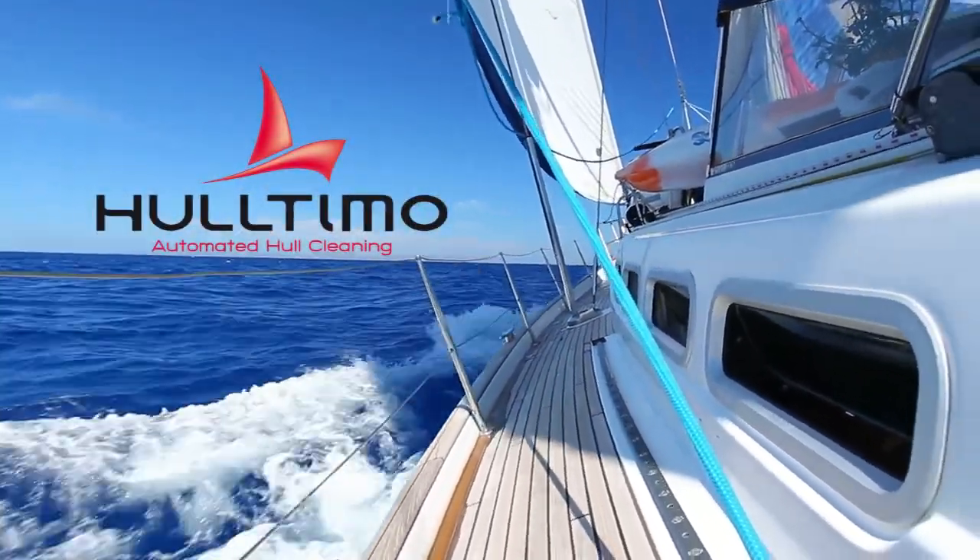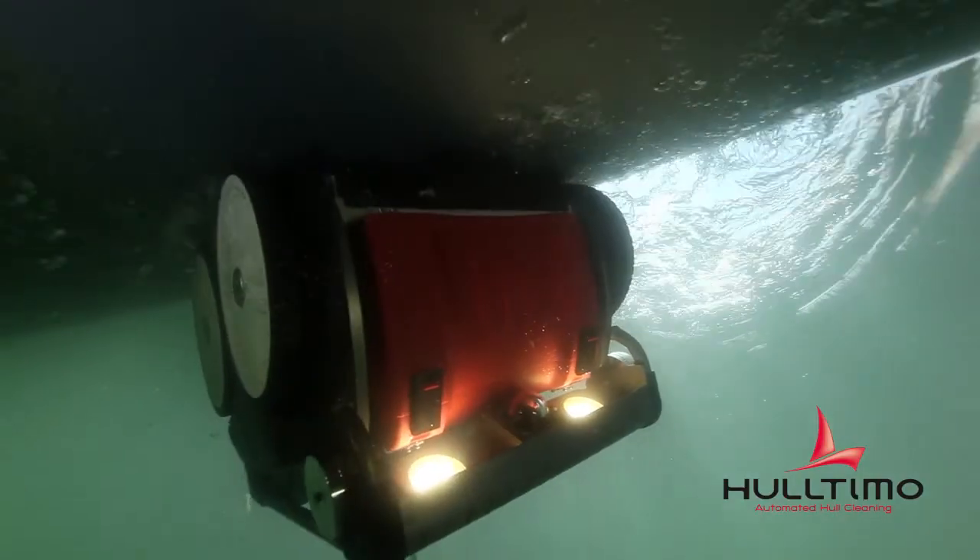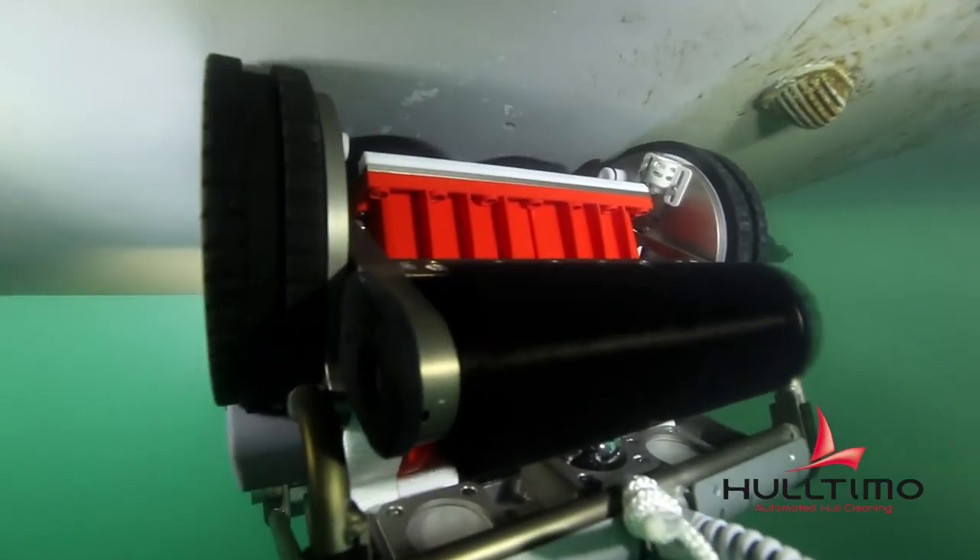Ultimo is an innovative solution for boat hull cleaning designed for both sailboats and motorboats. Transportation of the solution is extremely simple, allowing the operator to move from one boat to another in a port quickly and easily.